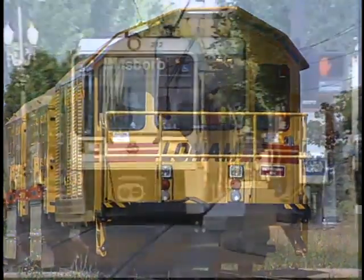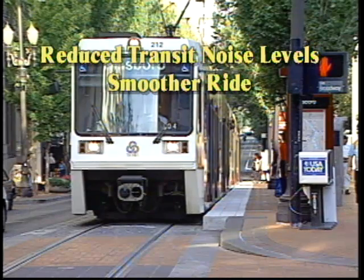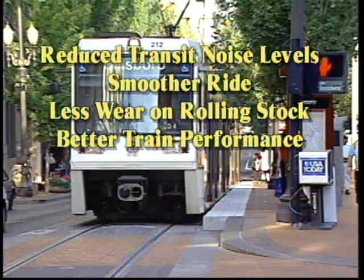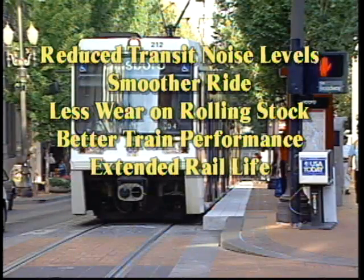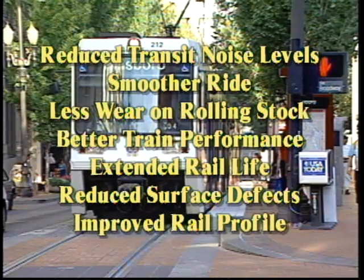For passenger trains, the L-Series reduces transit noise levels and creates a smoother ride. All rail systems will appreciate the benefits of less wear and tear on rolling stock, better train performance, extended rail life, reduced surface defects, and an improved rail profile.